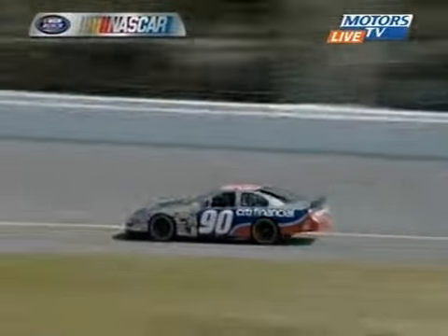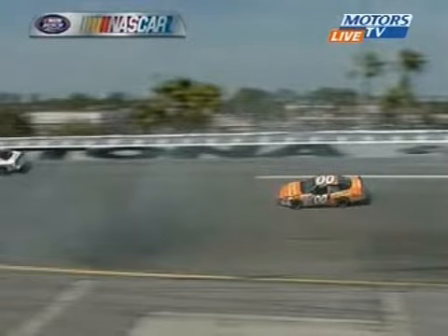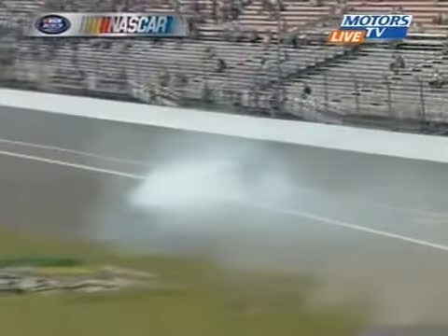The line on the apron of the track. Trouble! Trouble turn four. Caution is out. Don't slide up there. Reed Sorensen.